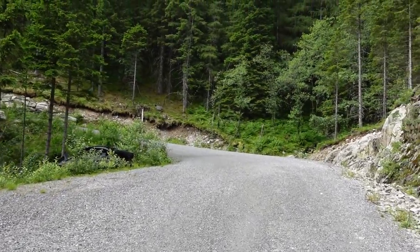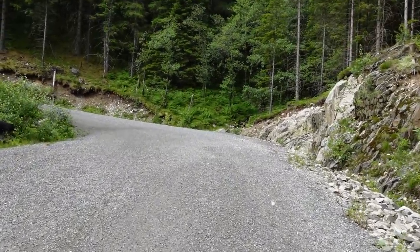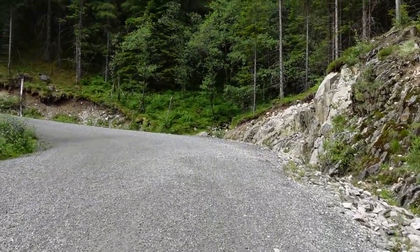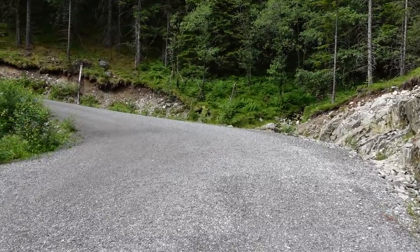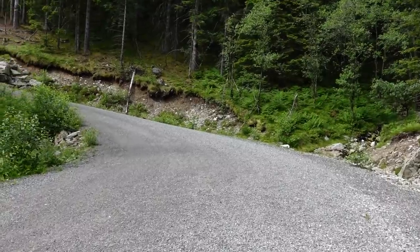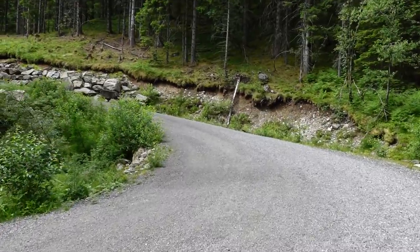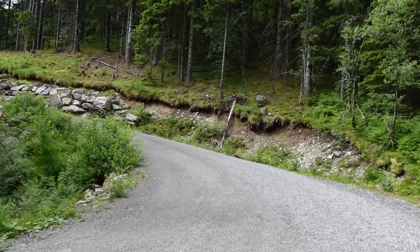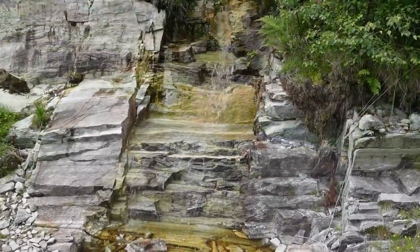The road we're on now didn't exist during those days, but we're going to use it to get high up in the mountainside and find what's been buried for about 60 years. The forest has been cut down and suddenly things are coming out of the ground that no one has seen for a very long time.